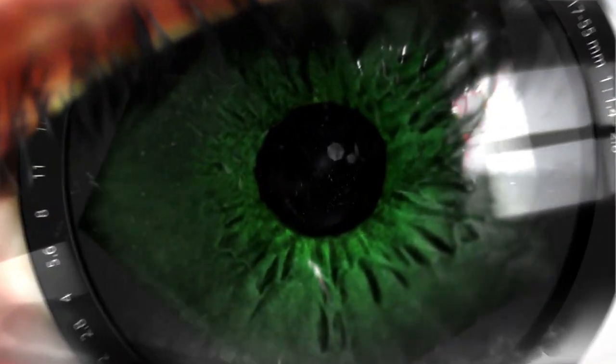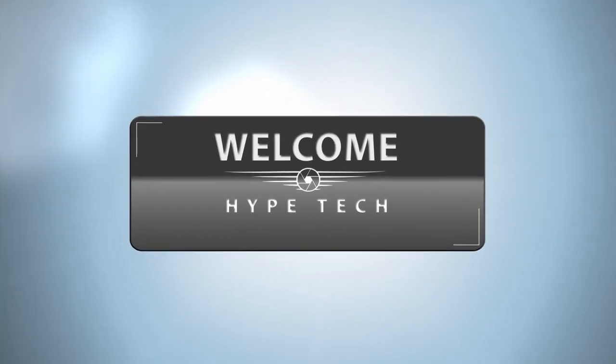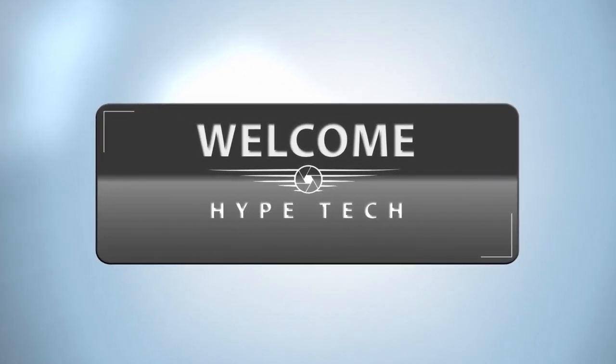Hey guys and girls, in this video we're gonna take a look at the best travel camera. I made this list based on my personal opinion and tons of research, and have listed them based on quality, durability, price, and more.